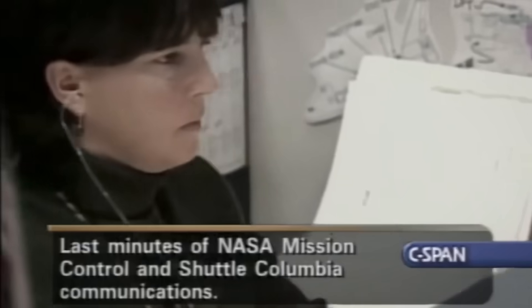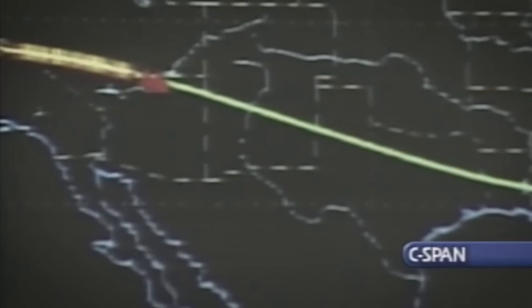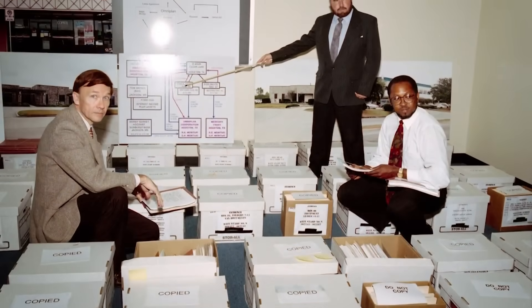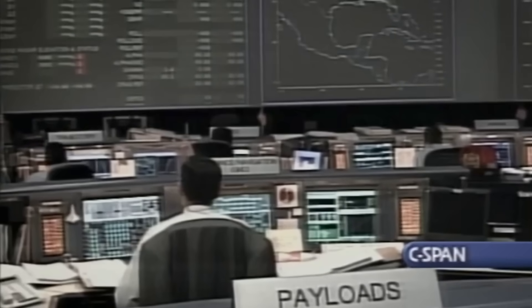I've just lost four separate temperature transducers on the left side of the vehicle. In other words, the heat sensors were going off. Joe Gutheinz is a former NASA investigator with knowledge of the Columbia investigation. The first indication that there was a problem was when the temperature transducers indicated that there was, in fact, overheating occurring.